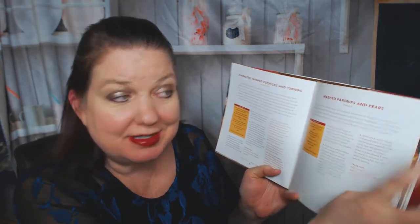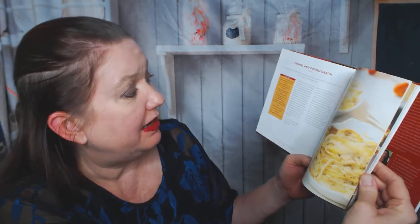And side dishes — I'm looking forward to this. Mashed potatoes and turnips. Mashed parsnips and pears — now that's something I wouldn't have thought to put together. Orange scented mashed butternut squash. If that makes butternut squash even more appealing — since I'm not really a big squash fan — I would throw some orange in there, definitely. Fennel and potato gratin. I probably would have done a plain potato gratin, so that's a good reminder to add something else delicious in there.